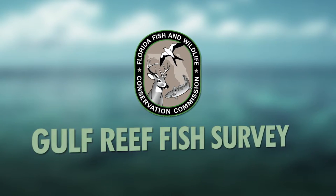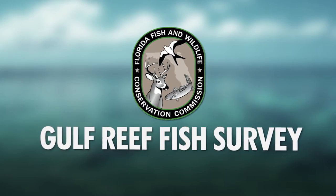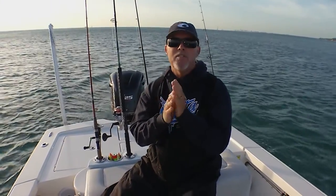The Florida Fish and Wildlife Conservation Commission recently created the Gulf Reef Fish Survey and needs your participation. The information you will provide will help the FWC paint a better picture of Gulf Reef fisheries.